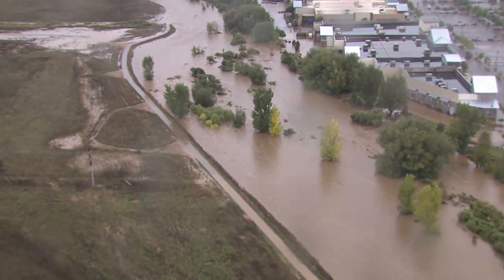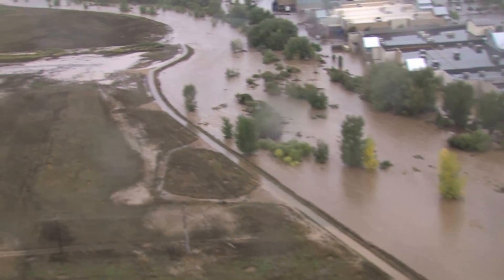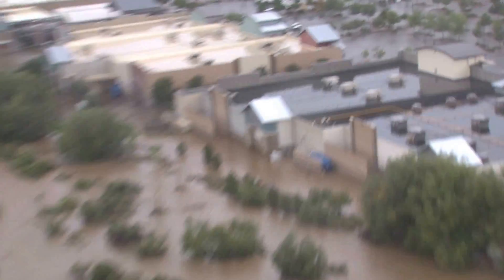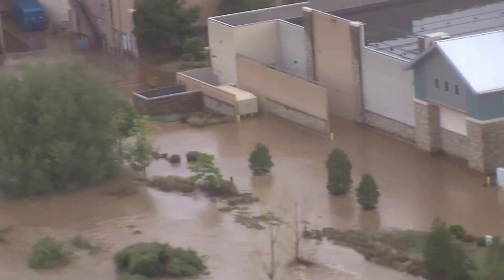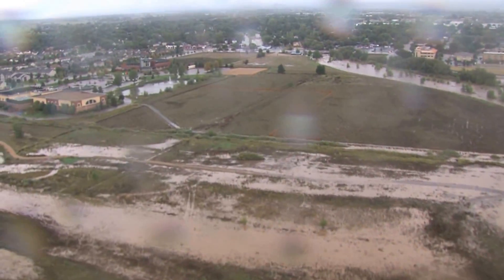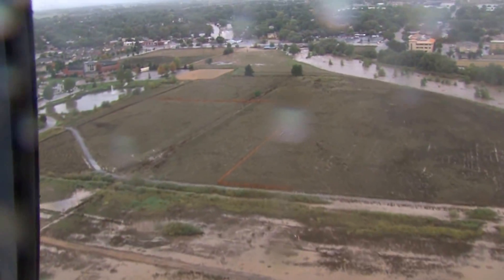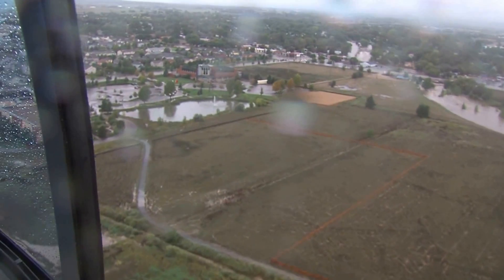Left-hand Creek looks like the St. Vrain River right now — there's a tremendous amount of water in Left-hand Creek. Rec center is doing good. Museum is doing good. And it looks like all the water has receded from Quail Road.